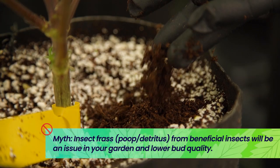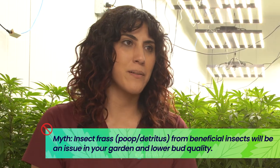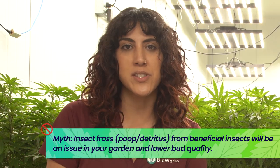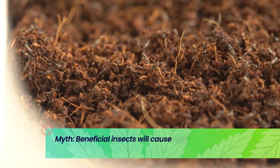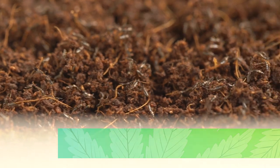One myth that I have recently heard is that insect frass or insect poop will be an issue in your buds and decrease the quality of flower. That just simply isn't true. Beneficial insects will fail lab testing — that is definitely a myth and misconception.